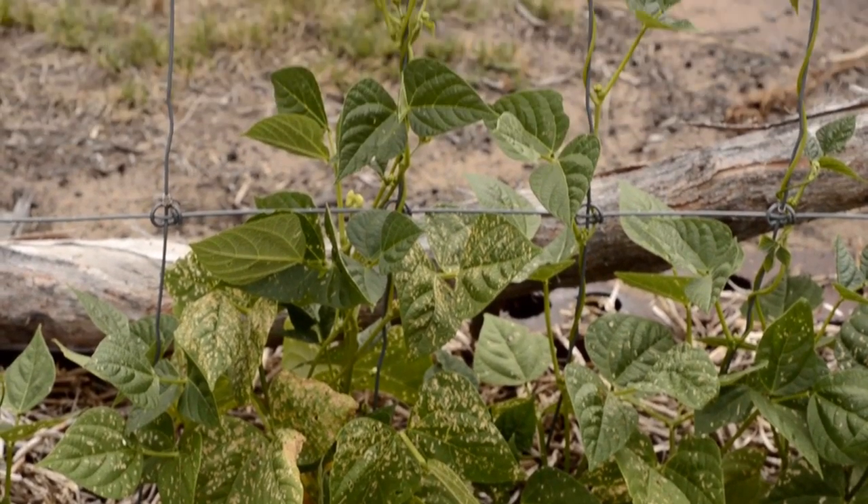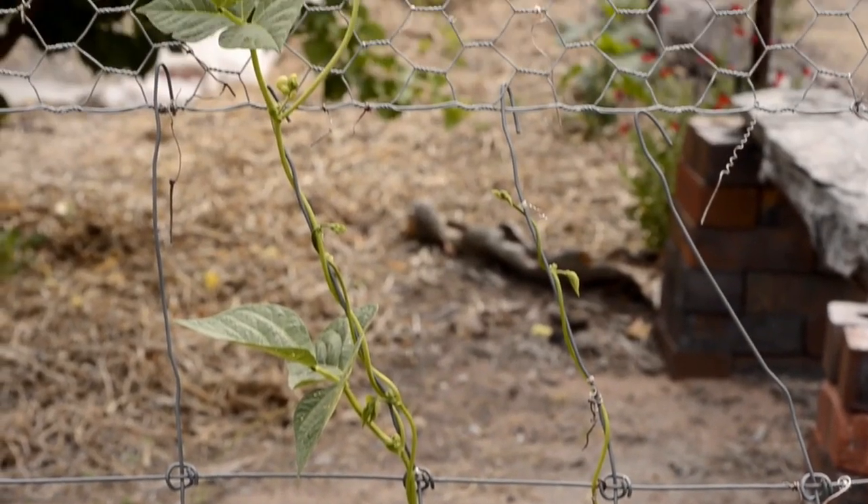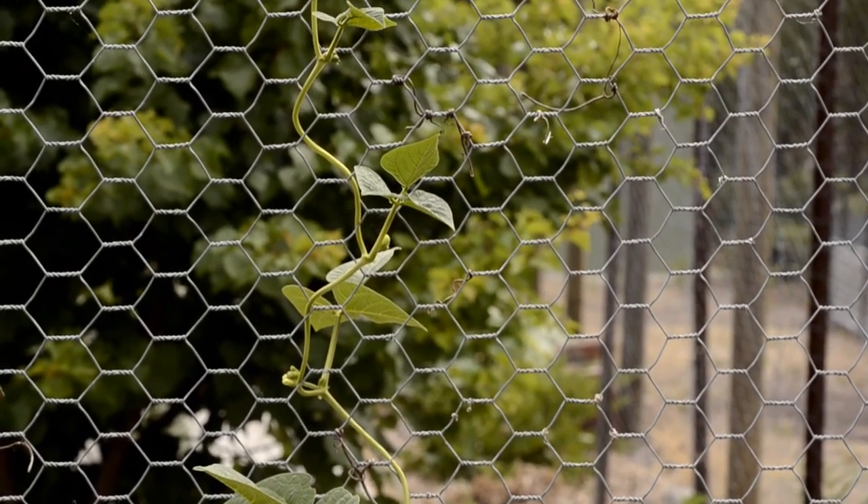On climbing beans though, the story is a little different, where they tend to only damage the lower leaves. These particular plants went on to flower and pod normally.